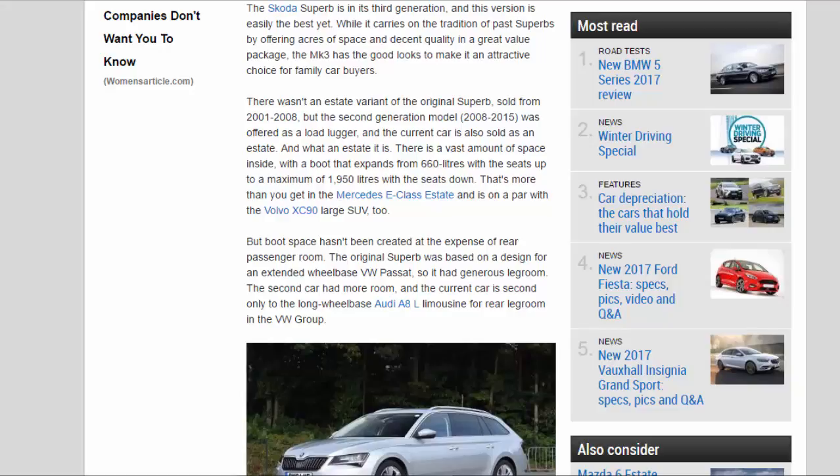There wasn't an estate variant of the original Superb, sold from 2001 to 2008, but the second-generation model (2008 to 2015) was offered as a load lugger, and the current car is also sold as an estate. There is a vast amount of space inside, with a boot that expands from 660 litres with the seats up to a maximum of 1,950 litres with the seats down — that's more than you get in the Mercedes E-Class Estate and on a par with the Volvo XC90 large SUV.